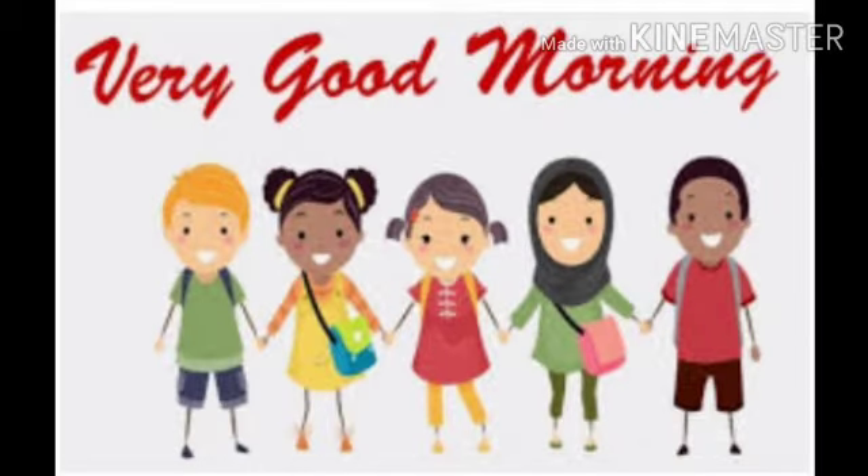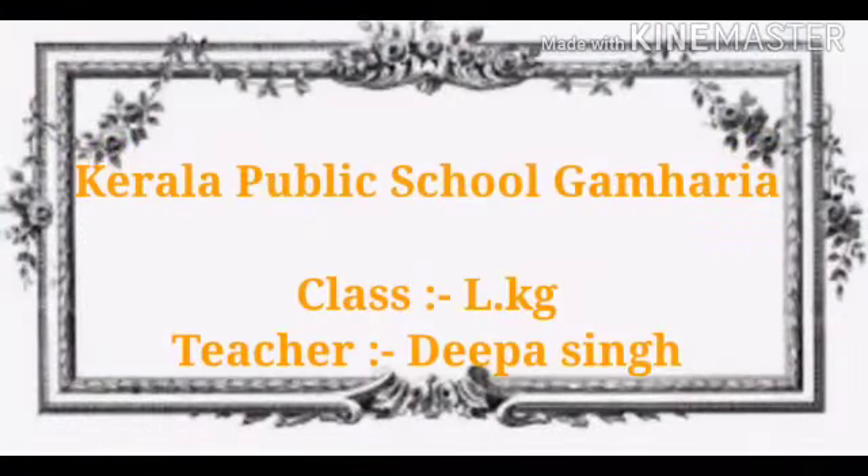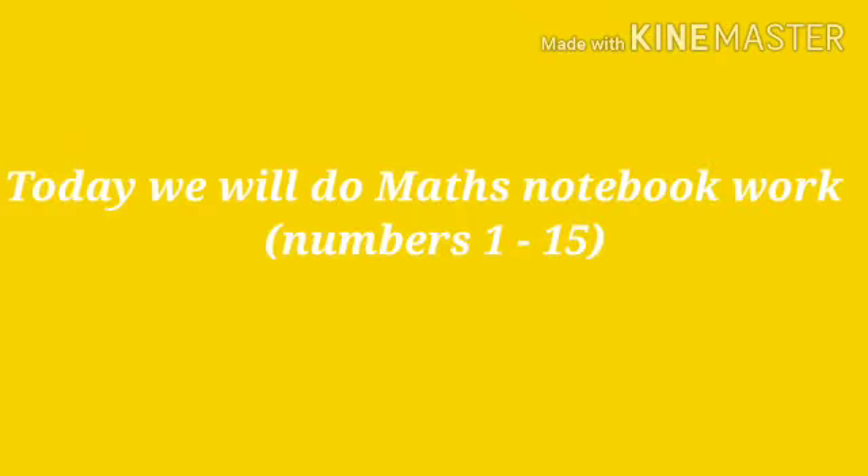Good morning my little kids. How are you all? I hope all are fit and safe at home. Here I am your teacher Deepa from Kerala Public School, Kamharia. And today we will do maths notebook work, numbers 1 to 15. So let's start.